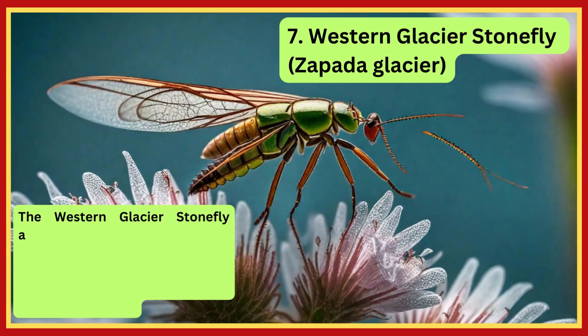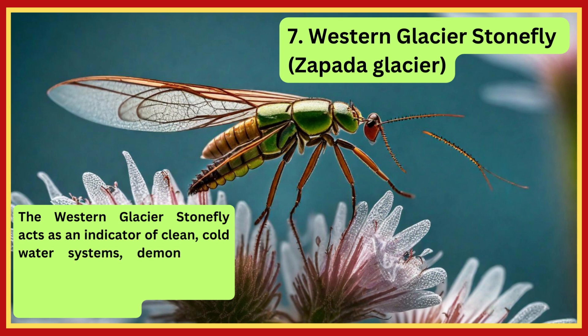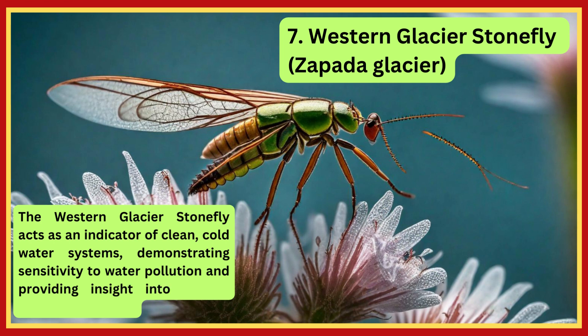Western Glacier Stonefly. The Western Glacier Stonefly acts as an indicator of clean, cold water systems, demonstrating sensitivity to water pollution and providing insight into aquatic ecosystem health.